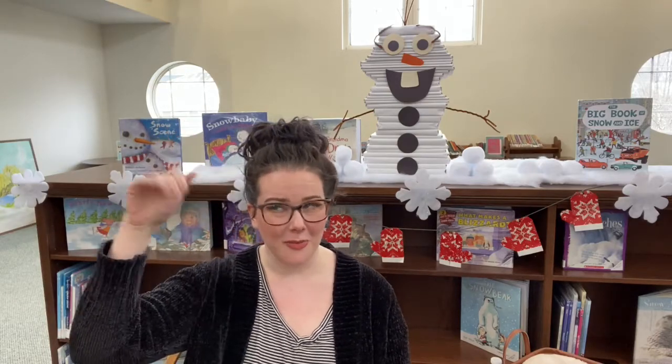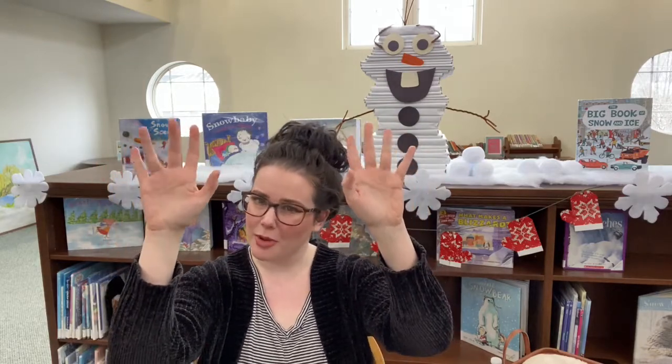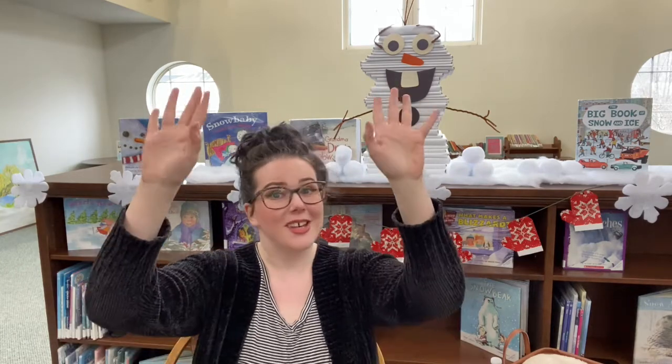We're going to use a new sign today. Snow. If you hold both your hands up like this and just twinkle them and bring them down like that, that is snow. Let's try it again. Here we go. Snow.